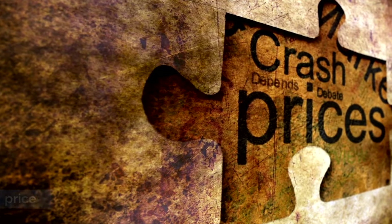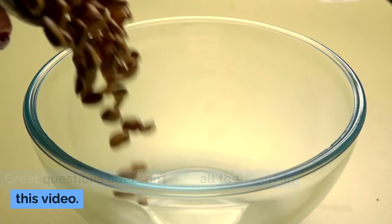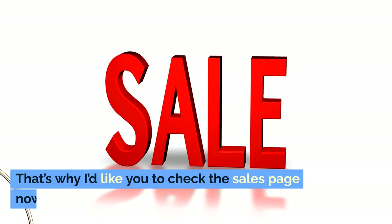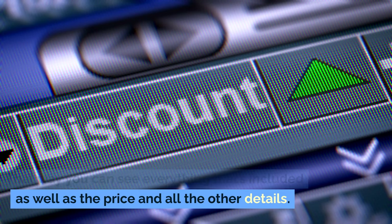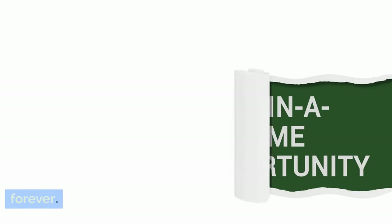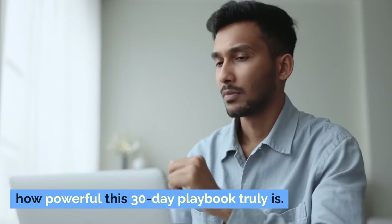Right now you may be thinking: what's the price, and what about a guarantee? Great questions, but I can't spill all the beans in this video. That's why I'd like you to check out the sales page now — that way you can see everything that's included, as well as the price and all the other details. Remember, this offer is exclusive and won't last forever. Take a few minutes now and see for yourself how powerful this 30-Day Playbook truly is.